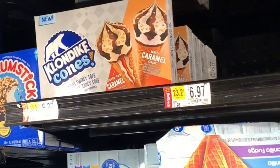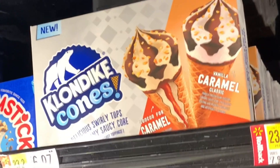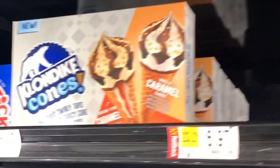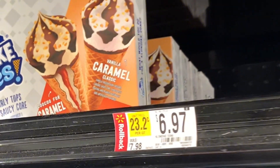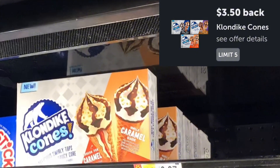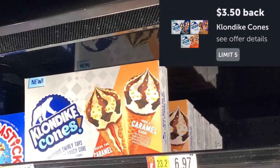The next deal is on the Klondike Combs — we've tried these in the past. If you like them, it's a decent deal. They're on rollback for $6.97. Submit to Ibotta for $3.50, and it makes those $3.47. Not the best, but an honorable mention.